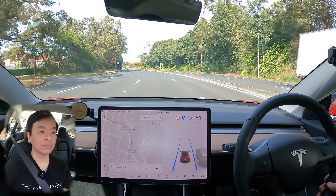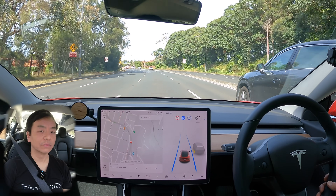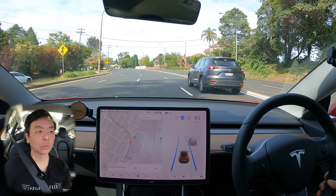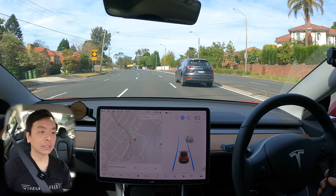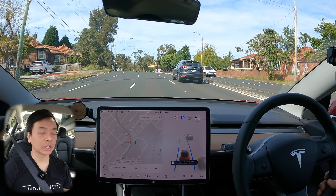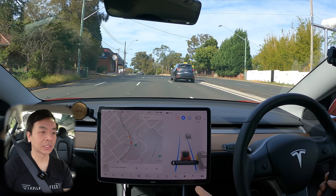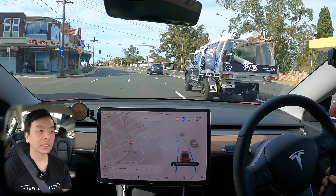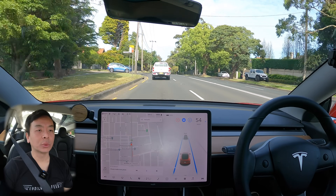Of course, being autopilot, it's not fully autonomous. I do recommend keeping at least one hand on the wheel, if not both, and obviously paying attention at all times. You occasionally have to waggle the steering wheel just to let the car know that you're still there. Alright, we're heading into Chatswood now.